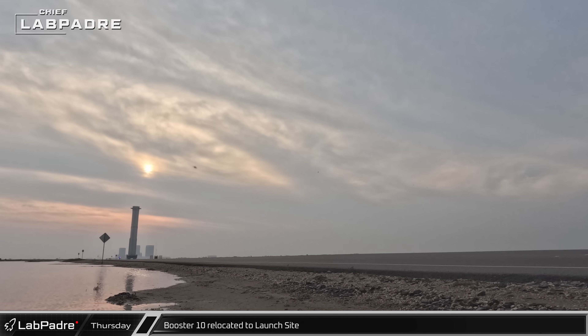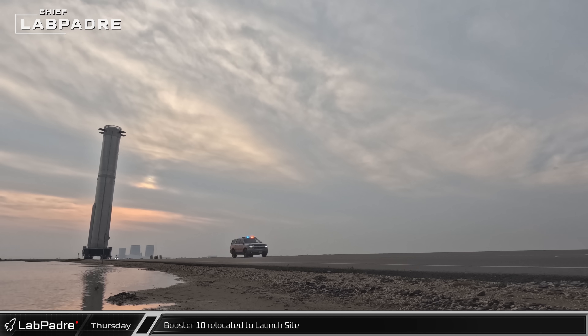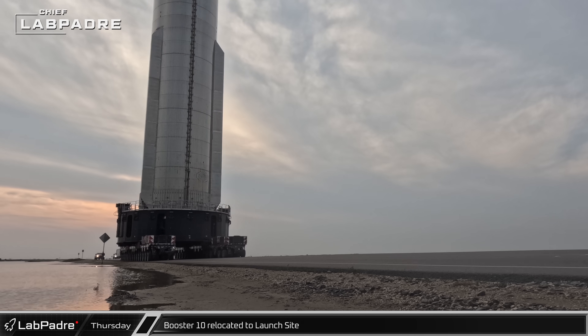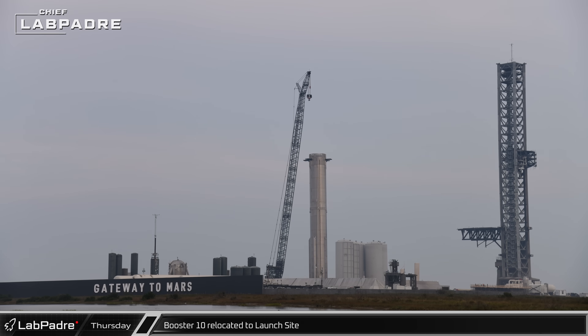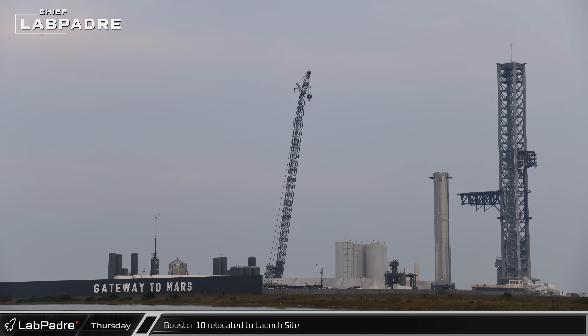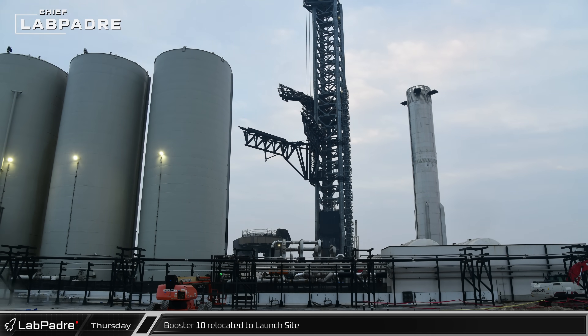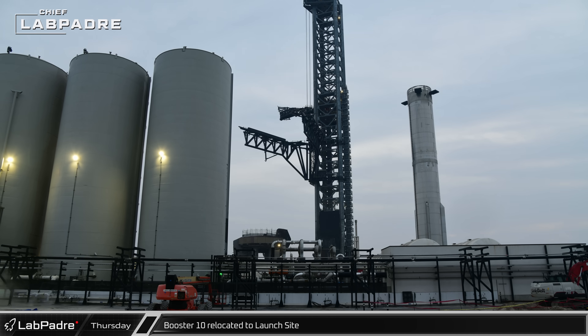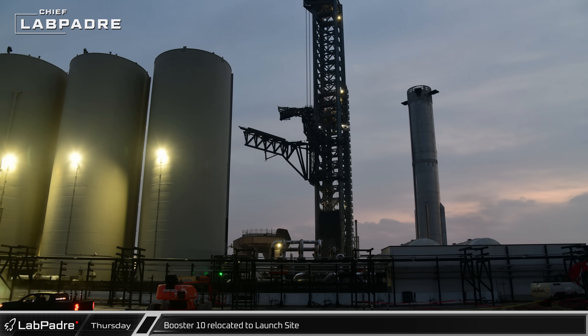The booster's trip to the launch complex continued through the rest of that afternoon, with a rolling traffic jam behind the rocket as it headed to the launch pad. Eventually the booster arrived at the launch site, entering the complex through the main gate. Once inside, the booster was brought to the staging area near the tower, while the chopsticks were raised into the lifting position and opened. The ship quick disconnect arm was then swung out, clearing the way to lift the booster onto the launch mount.